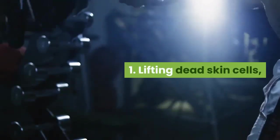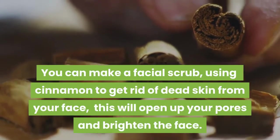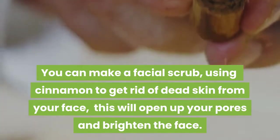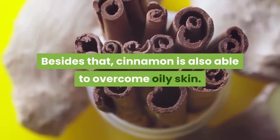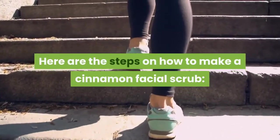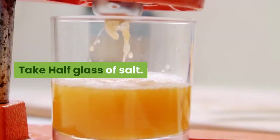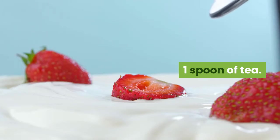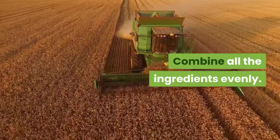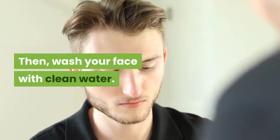1. Lifting Dead Skin Cells. You can make a facial scrub using cinnamon to get rid of dead skin from your face. This will open up your pores and brighten the face. Besides that, cinnamon is also able to overcome oily skin. Here are the steps: prepare 1 teaspoon of cinnamon powder, half a glass of salt, 1 spoon of tea, and almond oil. Combine all the ingredients evenly, rub the scrub smoothly on your face, then wash your face with clean water.